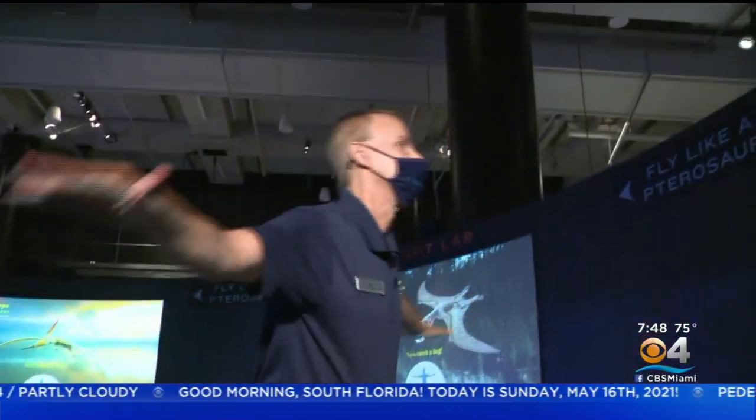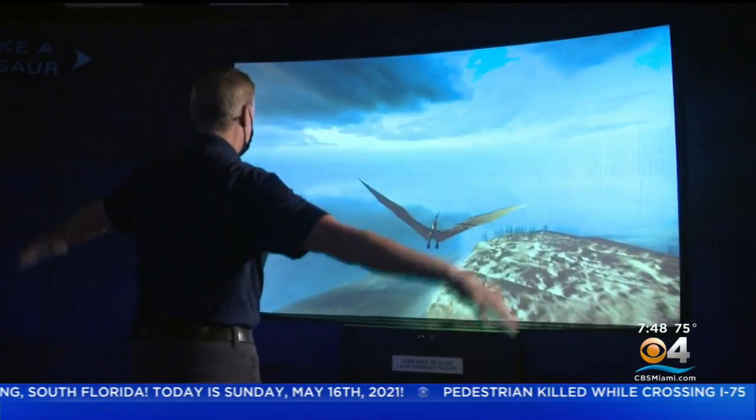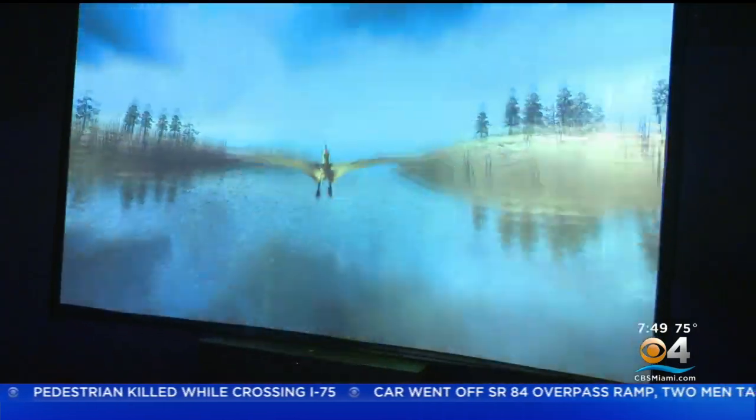This is 'Fly Like a Pterosaur' — it's motion-based sensing. I'm flying the pterosaur model here, and my goal is to catch a fish. My shoulders are feeling it right now.